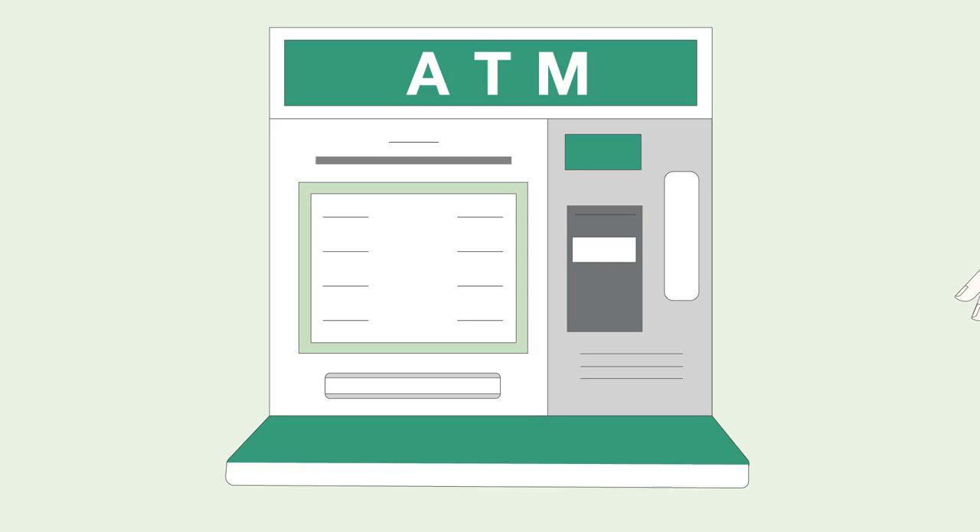The life cycle of nature is full of surprises. And so is the life cycle of U.S. currency.